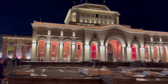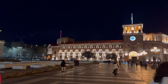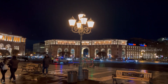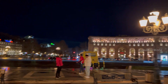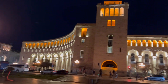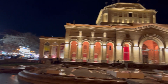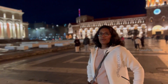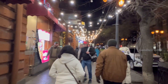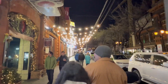We finally reached the Republic Square. The Republic Square is actually one of the main spots in Yerevan and it is like a circle surrounded with important buildings. After looking at it, we decided to go on the streets and explore the city more.